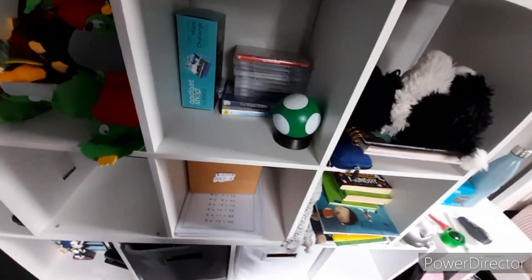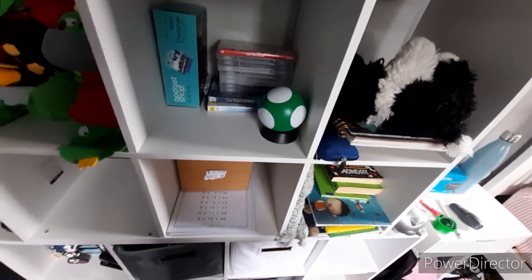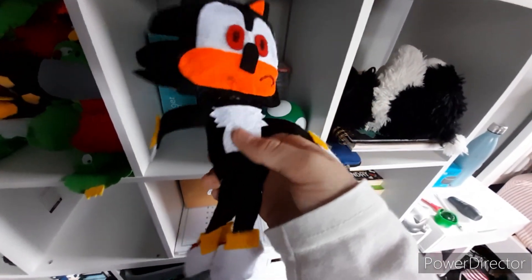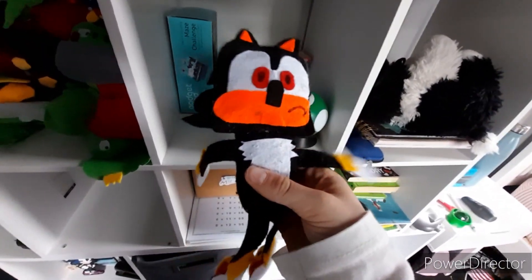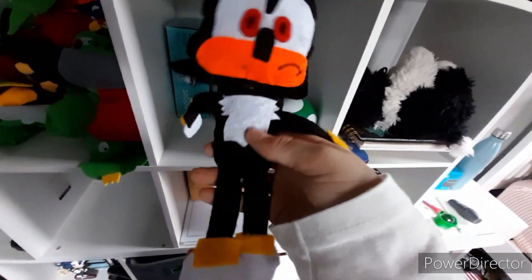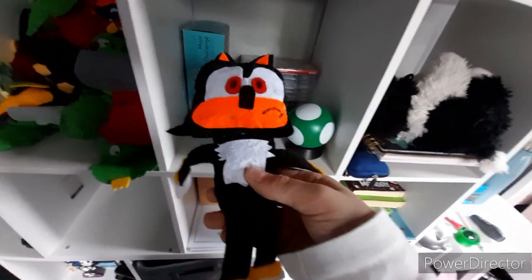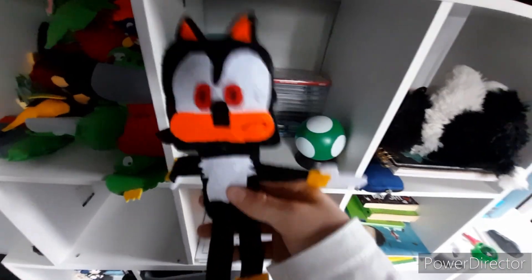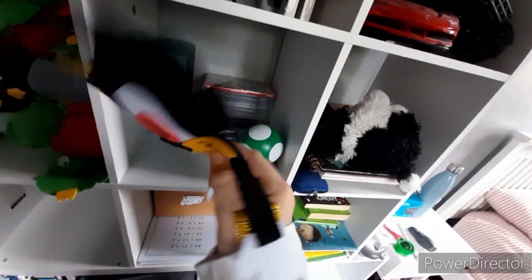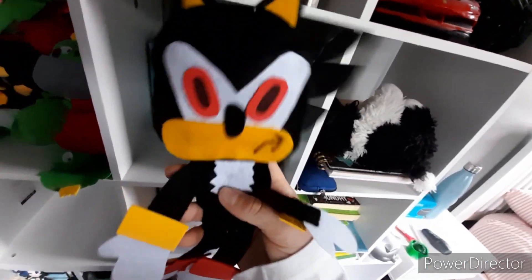Now we're gonna be doing Shadow, because why not have a few Shadow plushies? First up, we have the GE Sonic X Shadow — pretty nice. I'm fixing the trim on his leg because he was kind of ripping, but I'll just fix that. And next up, we have Toy Network Shadow — pretty nice.